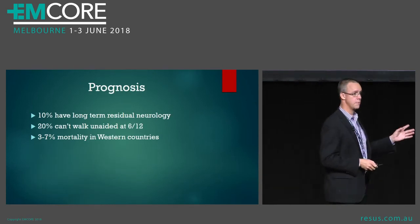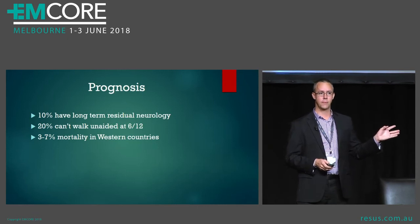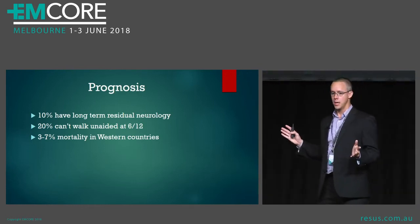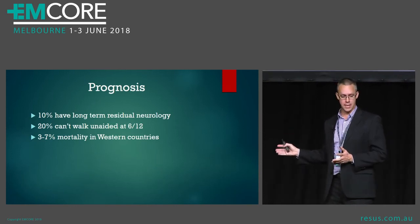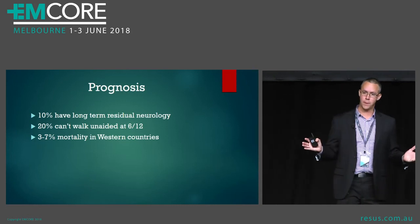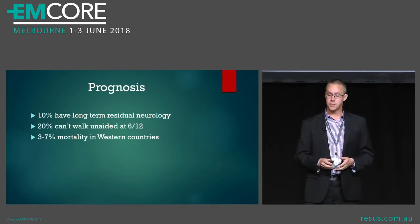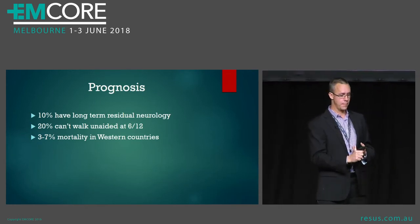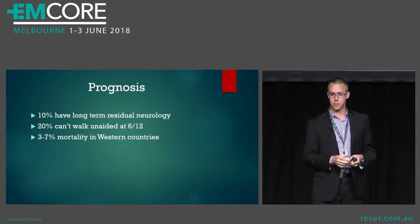In terms of long-term prognosis, about 10% of patients have long-term residual neurology. Most get better but not all, and even in those that do recover, it lasts for months and months — 20% of patients still won't be able to walk by themselves at six months. There's still a mortality rate: patients can die of respiratory failure, complications of treatment, or autonomic neuropathy, even despite the best treatment.